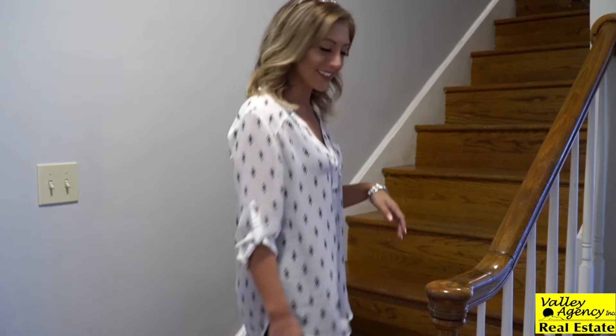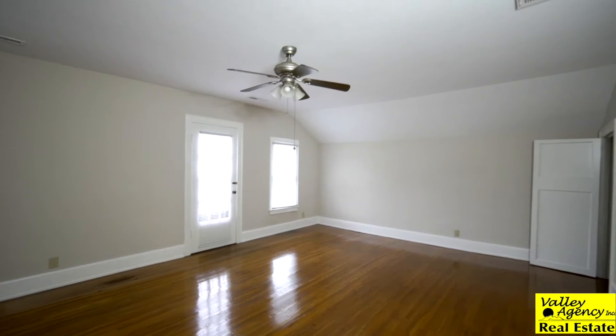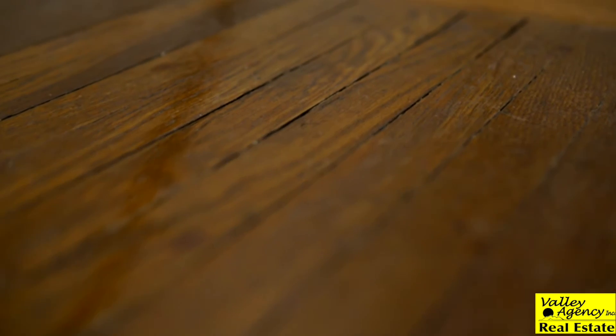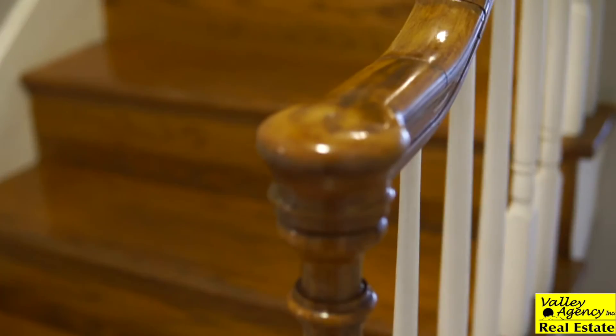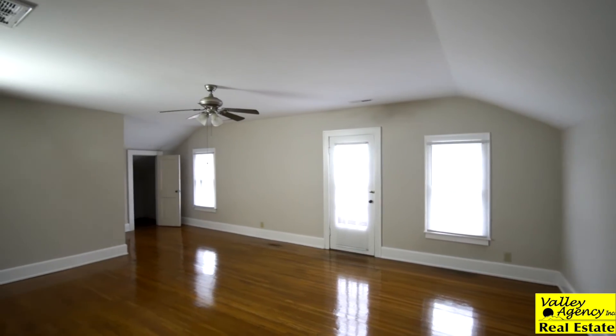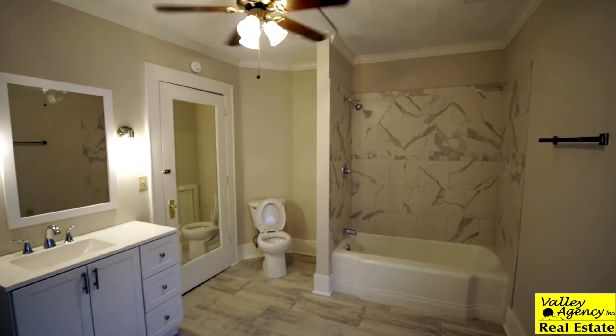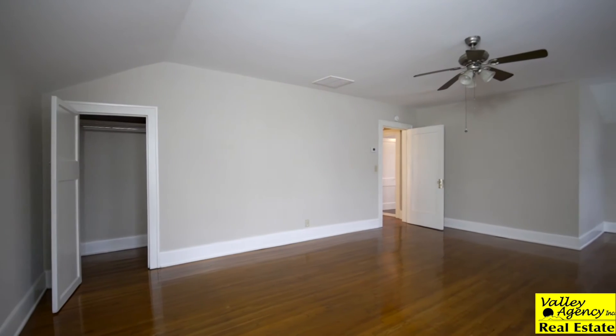Now that we're finished with downstairs, let me show you upstairs. The upstairs of this home has lots of original details — from the original restored hardwood flooring and restored stairway, to spacious bedrooms, a remodeled bathroom, attic access, and lots of storage space.